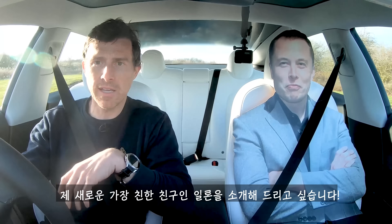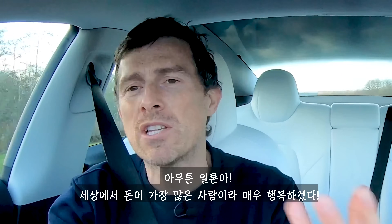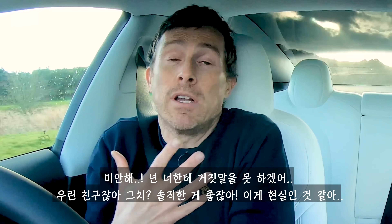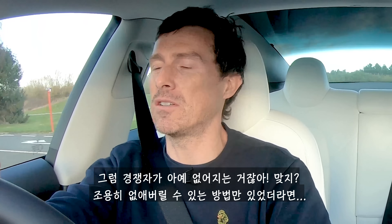Anyway, one last thing to test. I'd like to introduce you to my new best friend, Elon here. It must be great being the richest man in the world — quite an accolade. The only thing is, I think Jeff Bezos could quite soon be the richest man in the world yet again, and I think Tesla shares will go down a little bit because there's ultimately a bit more value in Amazon. So wouldn't it be good if we could sort of take Jeff out of the equation? Then you wouldn't have any competition, really. If only we could somehow take him out.